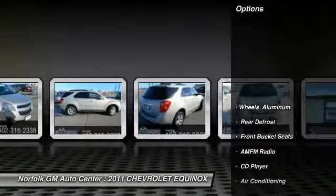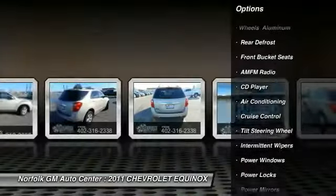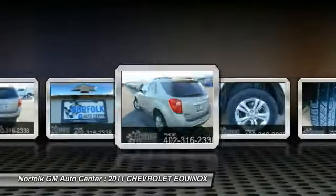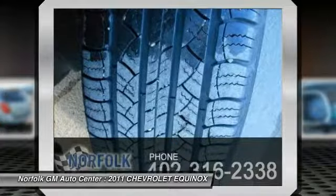Here are some of this vehicle's great options: traction control, anti-lock braking system, air conditioning, front power steering, cruise control, side airbag, floor mats, rear defrost, trip computer, and power windows.